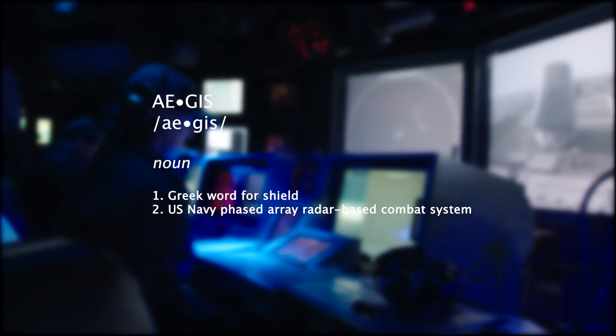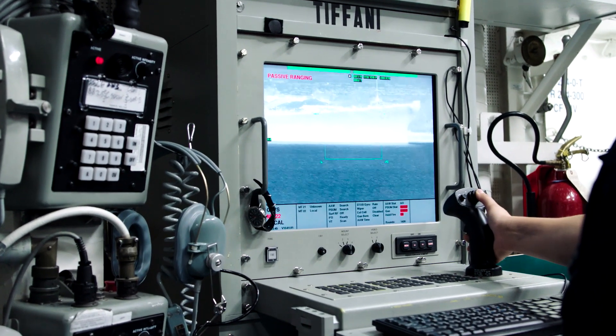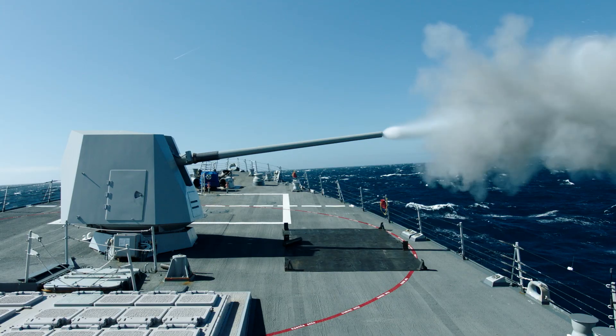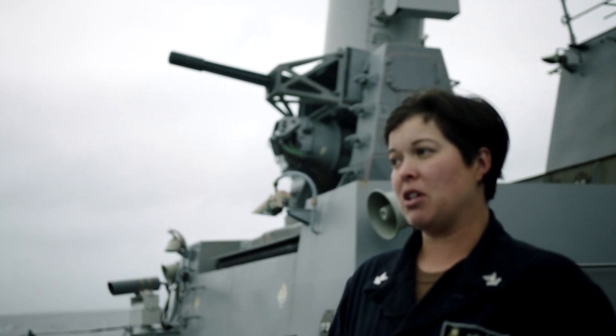They use Aegis for almost every weapon system on board to see out as far as possible and create that fire control solution. We're calibrating our gun to our camera and our radar and everything, so the fact that we got good data means she's on point.